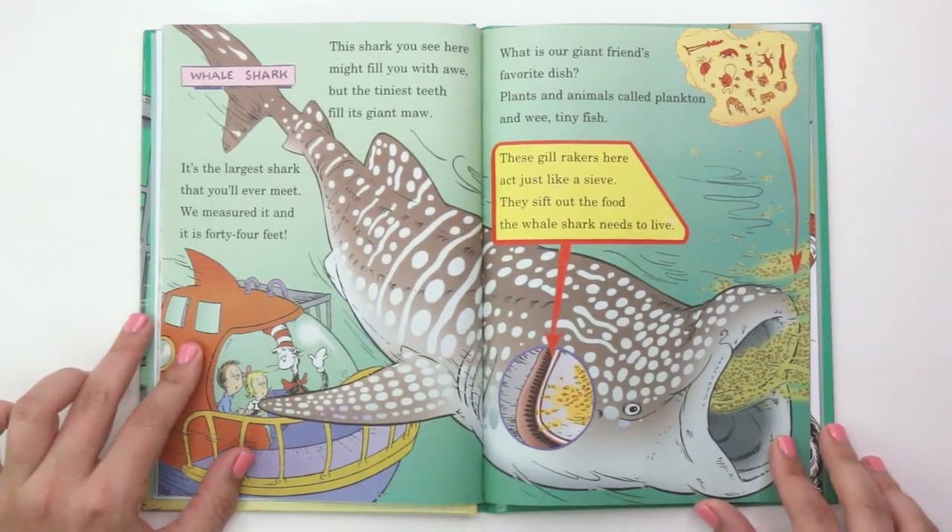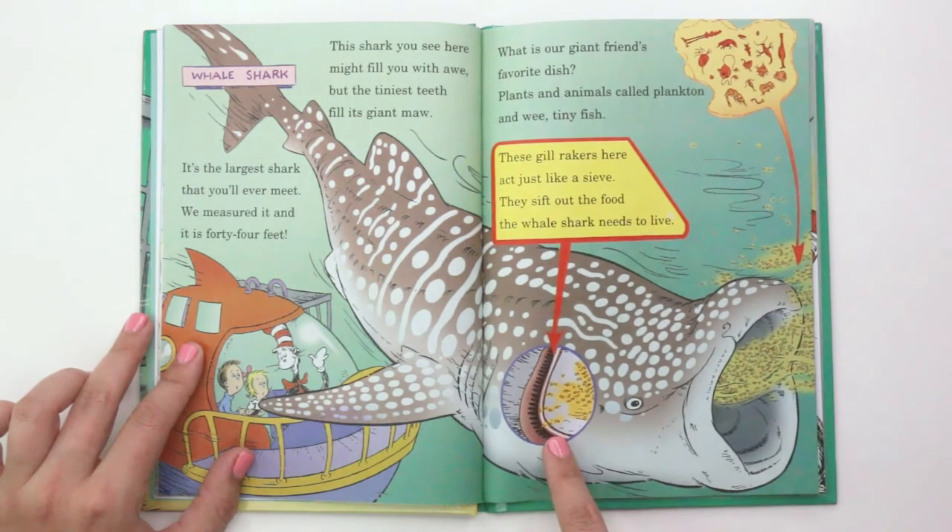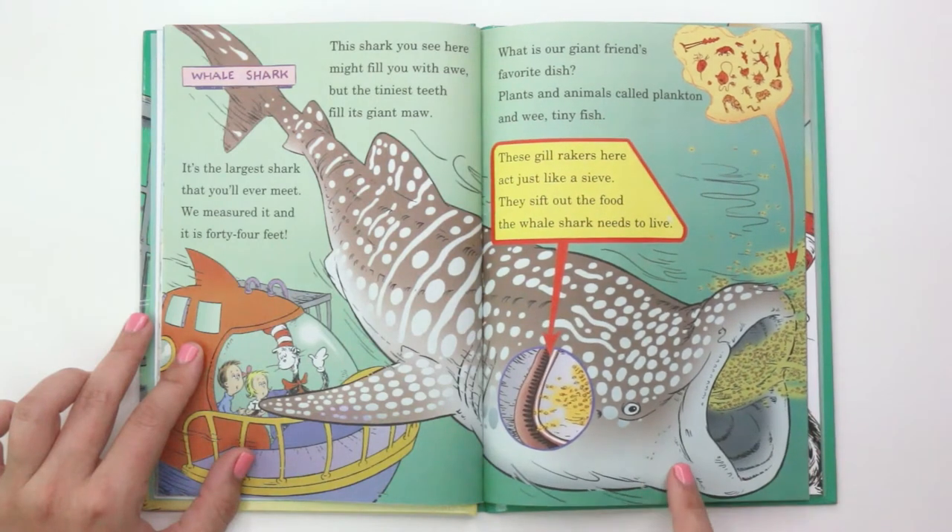"This shark you see here might fill you with awe, but the tiniest teeth fill its giant maw. It's the largest shark that you'll ever meet. We measure it and it is 44 feet. What is our giant friend's favorite dish? Plants and animals called plankton and wee tiny fish. These gill rakers here act just like a sieve. They sift out the food the whale shark needs to live." This is a whale shark.